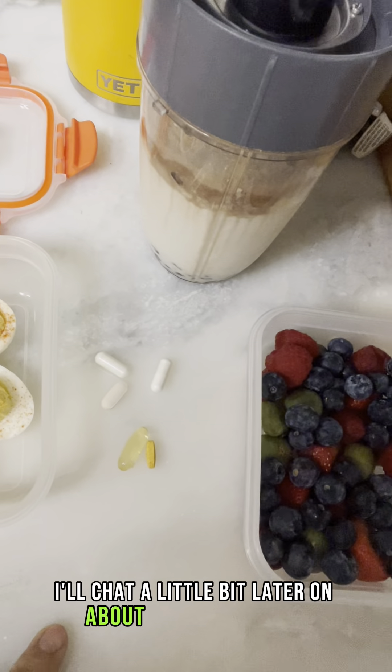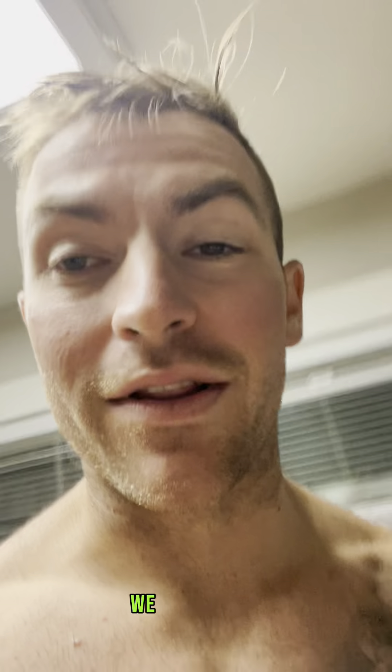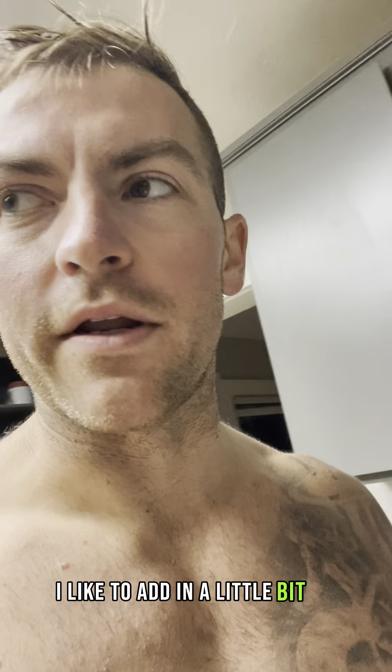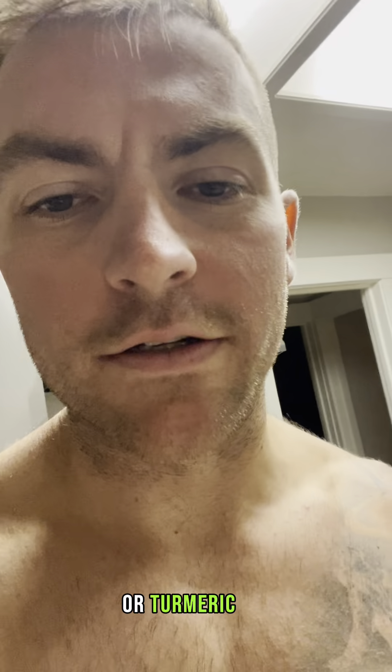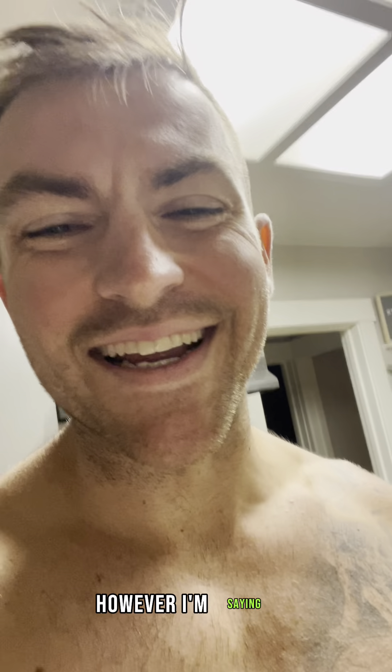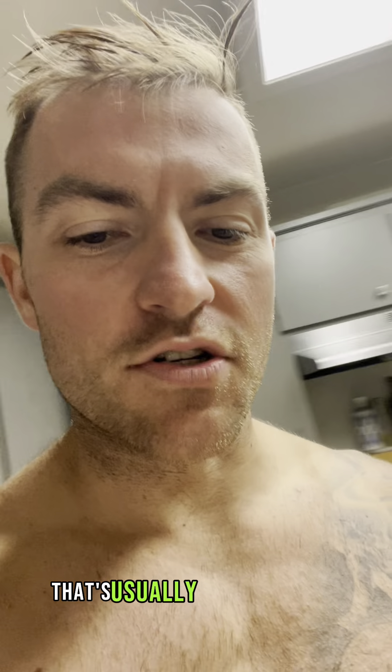Some deviled eggs before they go, because damn, we love those. And then I'm having some bone broth — I like to add in a little bit of cayenne pepper and turmeric. Joe Rogan will probably come after me for how I'm saying it, but yeah, that's usually how I start my day.